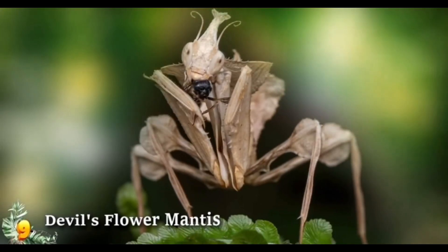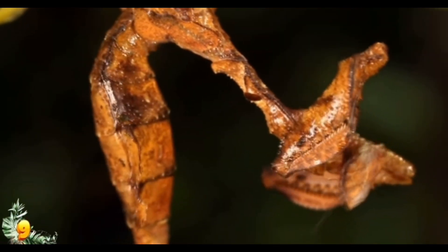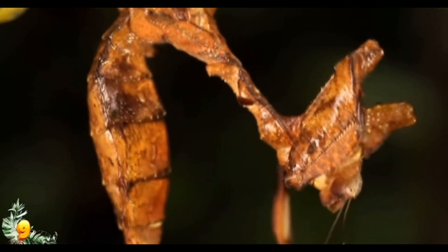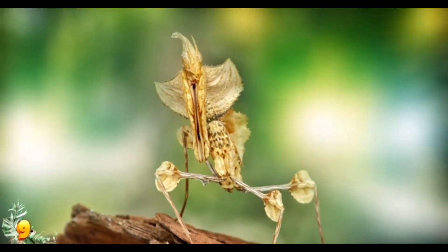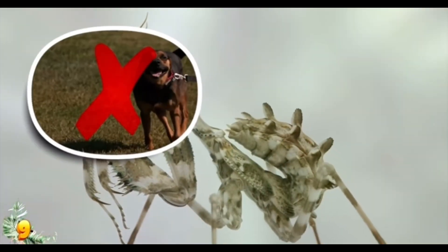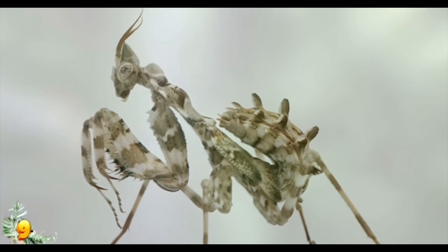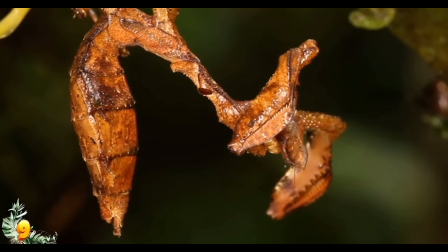The devil's flower mantis is one of the most legendary species of mantis. It has an amazing color scheme that makes it look like a dried-out leaf when young, but brightens into shades of green and white in adulthood. This mantis is also ridiculously huge compared to other types of mantis.